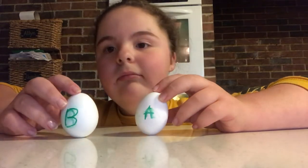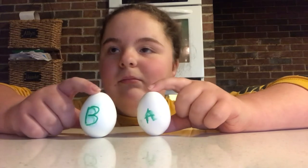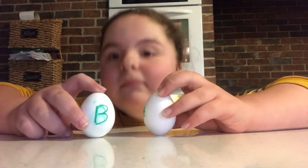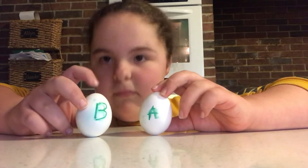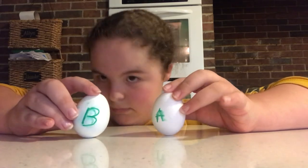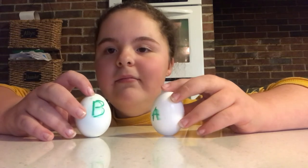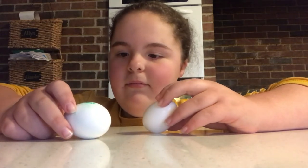We have a raw egg and a hard-boiled egg here labeled A and B. We have not decided which one's which yet, and I have done this experiment before, but I figured some of you probably have forgotten about it. So what Allie's going to do is spin each egg, briefly put her finger on top to stop it, and let up her finger. Whichever egg continues to spin is going to be the raw egg.